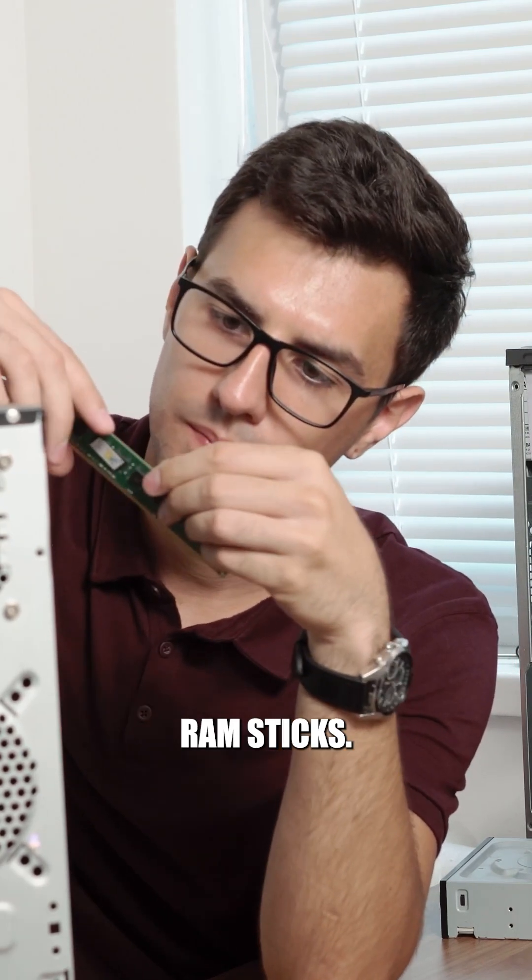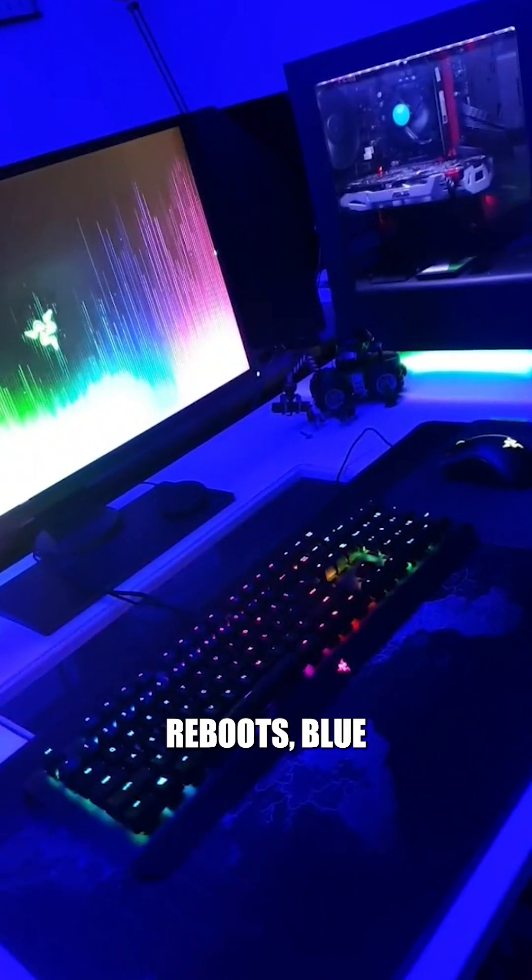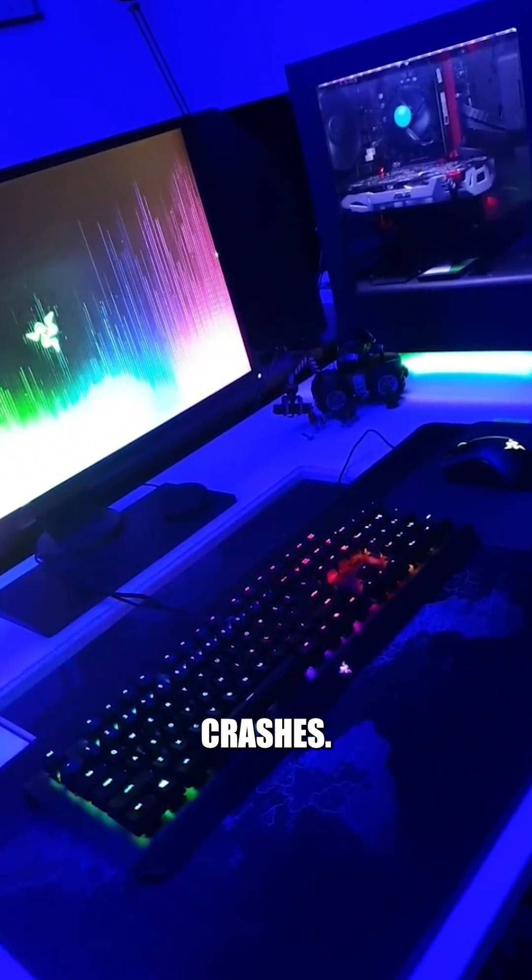Next, broken RAM sticks. Physical damage or wear and tear can make your RAM malfunction. Symptoms include random reboots, blue screens of death, and software crashes. If you suspect a broken stick, try running a memory diagnostic tool to confirm. If it's broken, replacing the RAM is usually the best option.